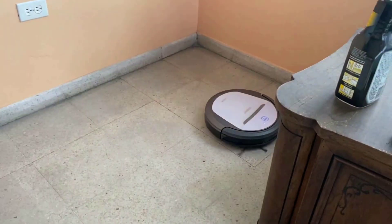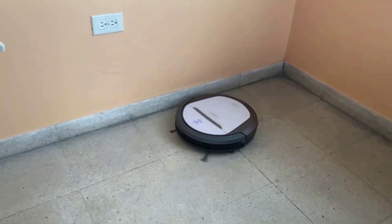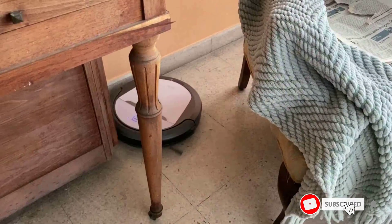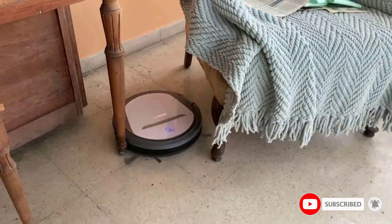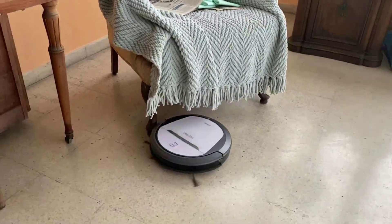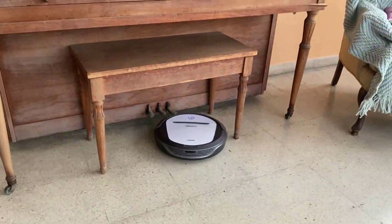It sweeps, lifts, vacuums, mops, and dries in a single pass using a 5-stage, customizable cleaning process. Both the mop and the deep-reach helix-shaped brush roll are detachable, so you can optimize based on your unique cleaning requirements. The M80 Pro features a unique wet/dry mopping system that cleans, then dries your floor in a single pass.